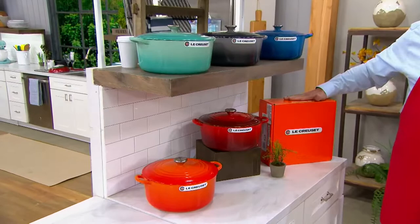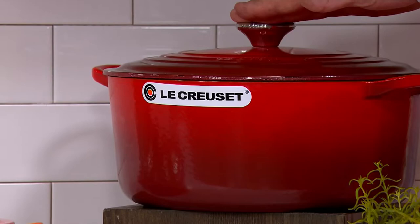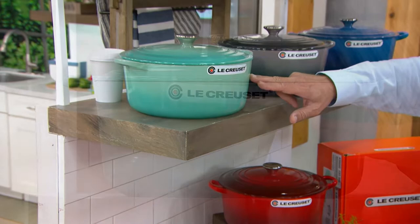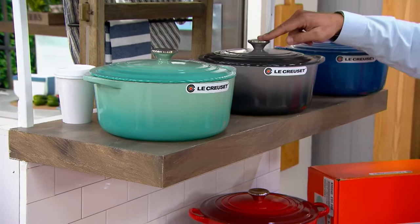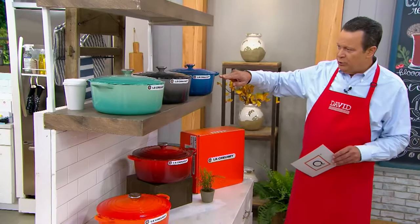It comes in the iconic flame-colored box from Le Creuset, made in the same foundry in France since 1925. Cerise is the French word for cherry, and that is our first color choice — it will probably be our most popular in the hour, so I would not wait too long on the Cerise. I also have it in flame, the very first color ever at Le Creuset. Then we have it in cool mint, a color you only find on QVC — an exclusive color. It also has the stainless steel knob. Then I have it for you in oyster, and finally, named after the southern port city of France, this is Marseille.